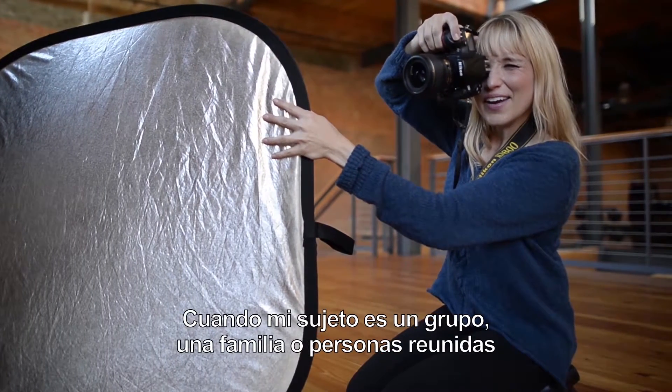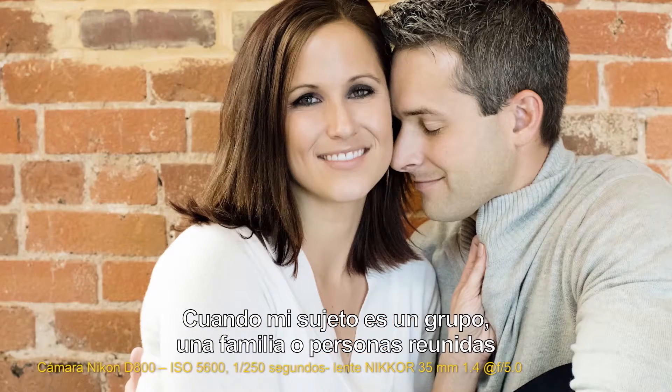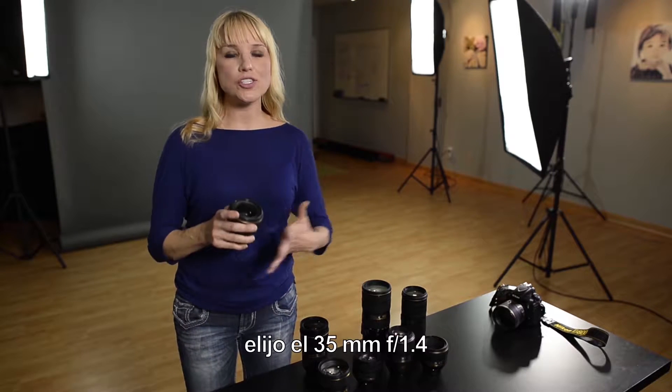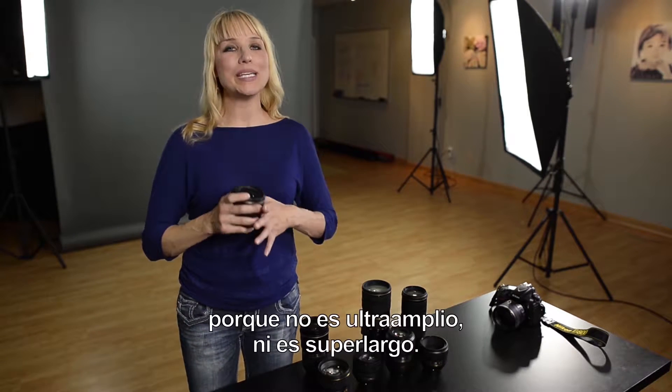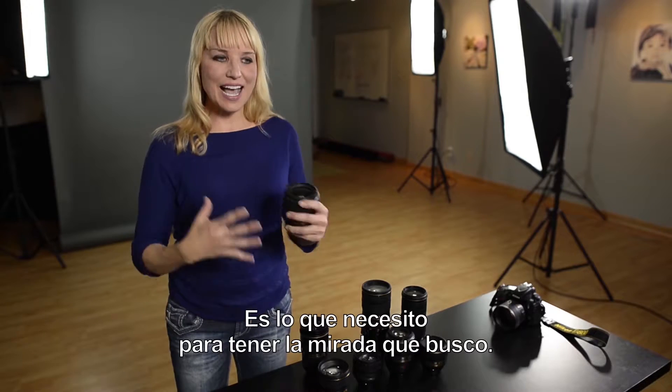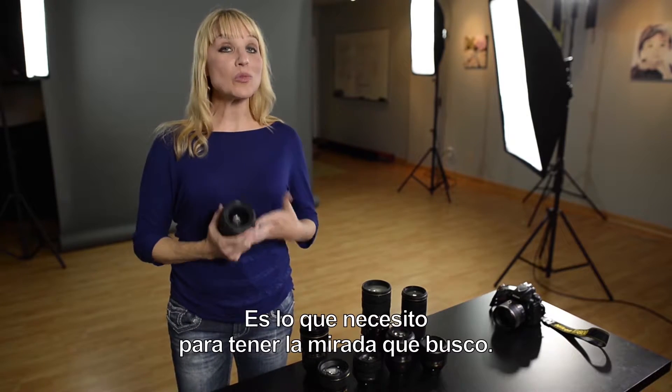When I'm photographing a group, a family, or any sort of collection of individuals that I'm going to be shooting all together, I choose the 35mm f/1.4 because it's not ultra wide, it's not super long — it's kind of just right to give me the look I'm really going for.